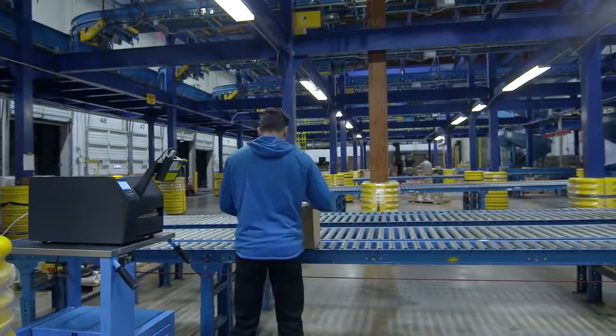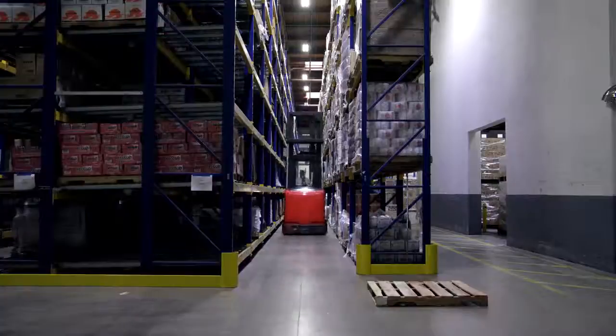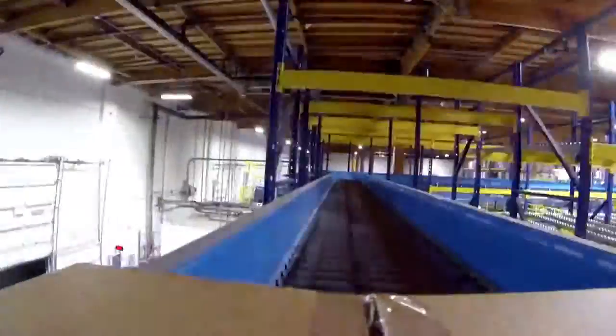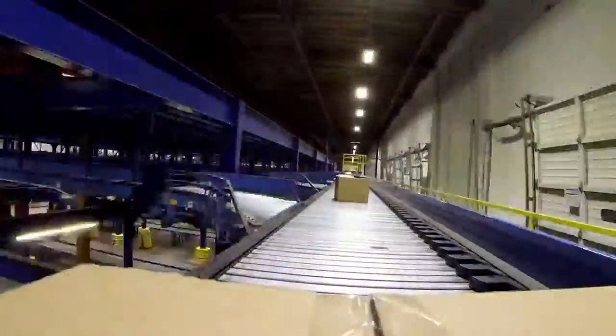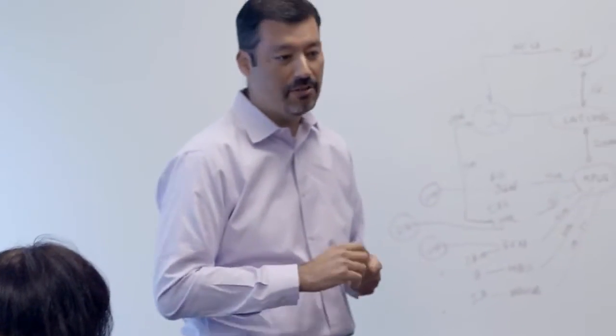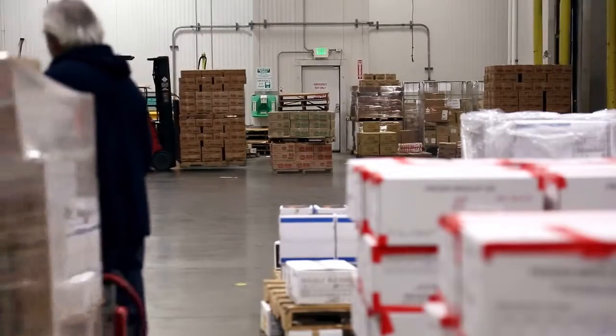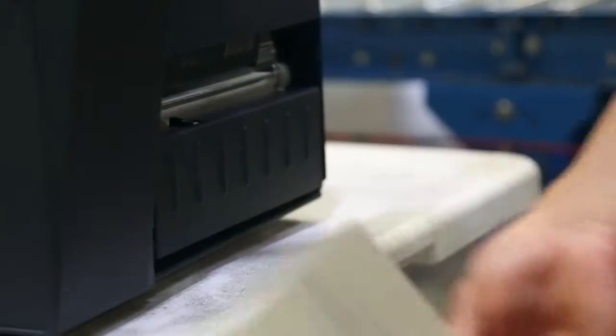Printronix is a leader because it understands the customers' applications and develops products to suit those applications. We spend a lot of time developing a product that will not only meet the needs of the industrial segment of the market but also meet the future needs of our customers. They have global footprints of their factories, they have global footprints of their distribution centers, and they're expecting you to operate in those environments in a flawless way. The T8000 is the only thermal printer that you are going to need. There is no other product in the market that can do what the T8000 has.